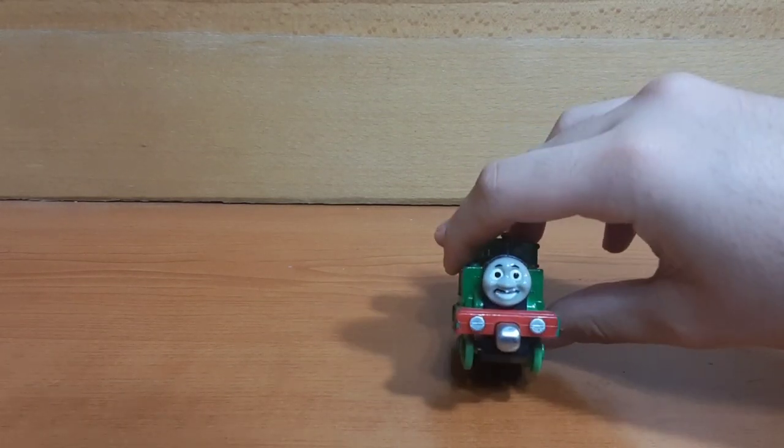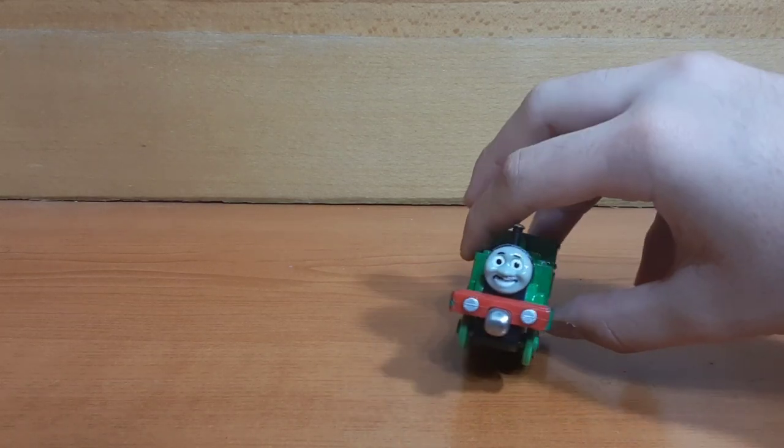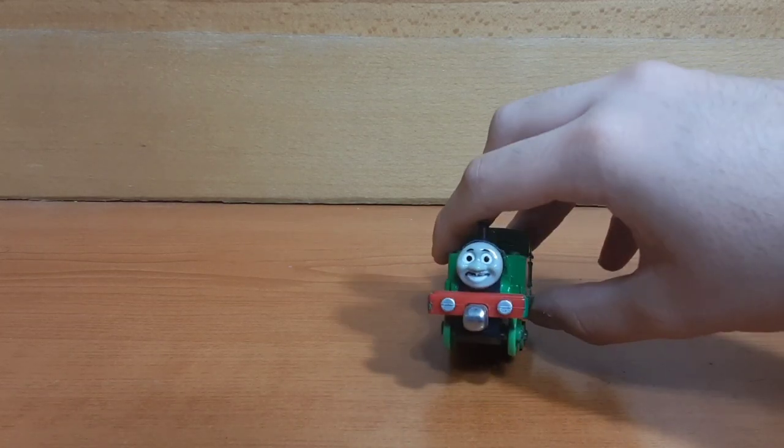Greetings everyone. I am WESNN11 back again to bring you all another episode of Flea Market Finds. Let's get into it.